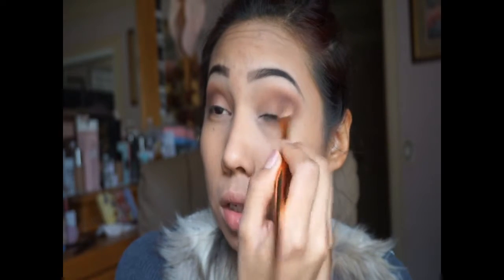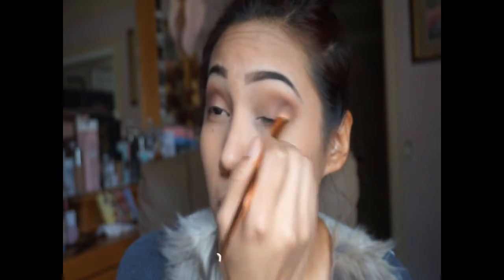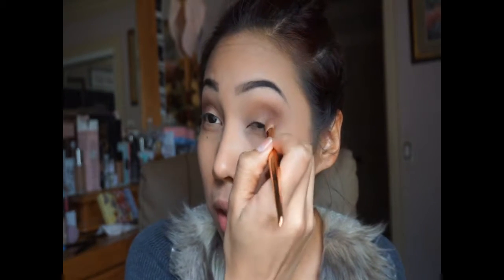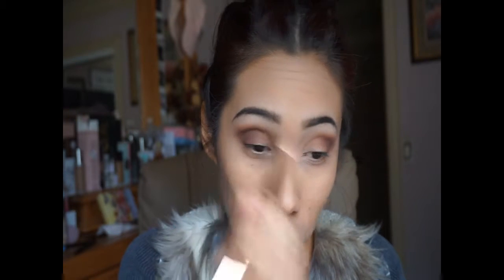If you guys are following me or subscribing to my channel, go ahead and follow me on social media as well. My Instagram is Superb Makeup 1434, and on Facebook it's Superb Makeup. I do lives on my Facebook group, and if you guys want to see a certain look, just comment below and I'll try to make it happen for you guys.